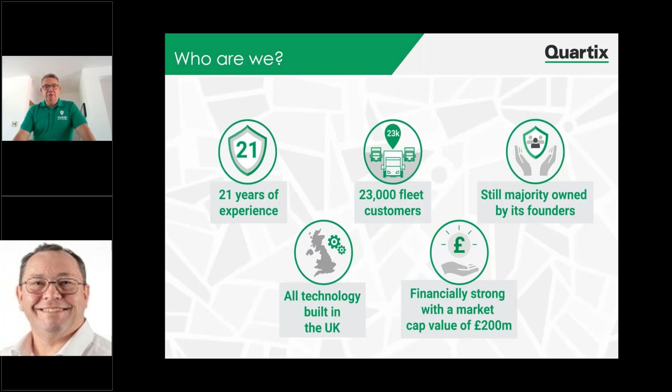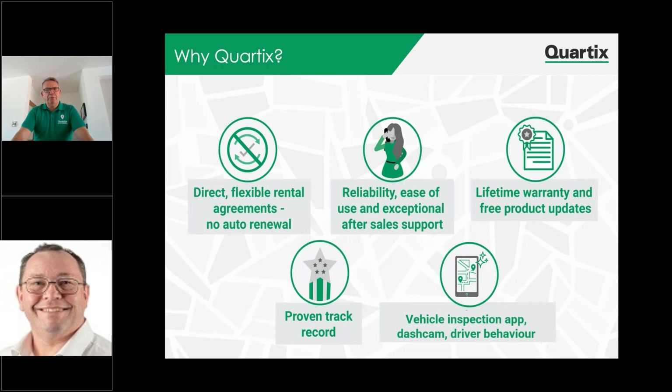Cortex. We've been established for over 21 years. We've got over 23,000 fleet customers. All of our technology is built in the UK. We're financially exceptionally strong with a market capitalisation of £200 million, and we sit on the London Stock Exchange. Importantly, we're still majority owned by our original founders, which is pretty unique in our environment. We operate direct, flexible rental agreements with no auto-renewal clauses. We have reliability, an easy-to-use system with exceptional after-sales support, which is vital — you want to ensure that if you're buying a product and there's a problem, it can be dealt with quickly and efficiently. Lifetime warranty and free product updates all the way through your journey with us.